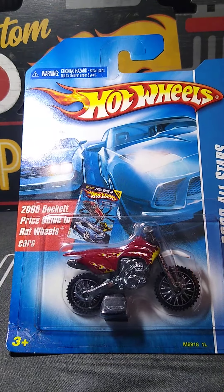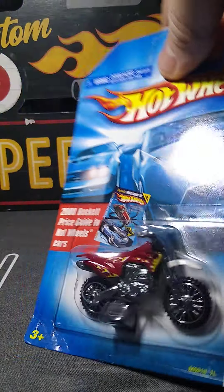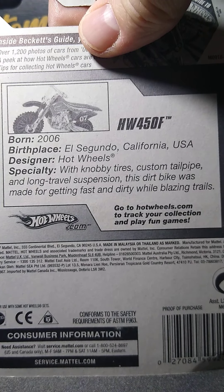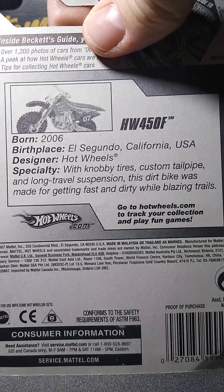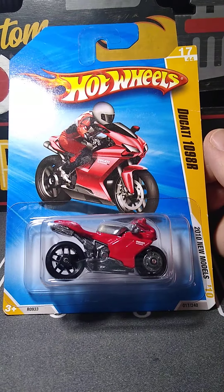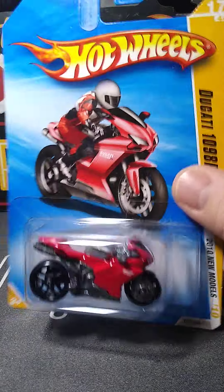We got a Subaru thrown in here — the WRX STI. I did not have this variation. The WRX is one I kind of collect too. I like the rims on this — they look sweet on there. Nice color, nice tampos. This is 2012. I don't think they made that casting that long, but they did.